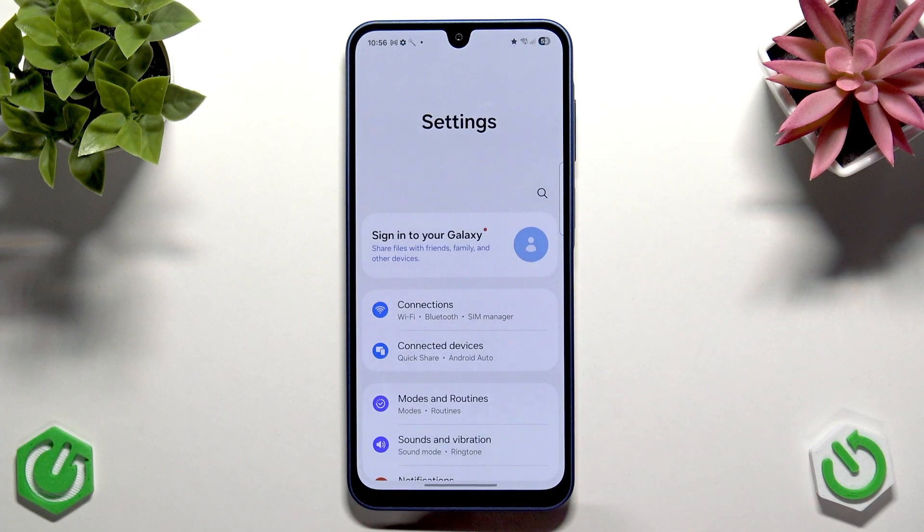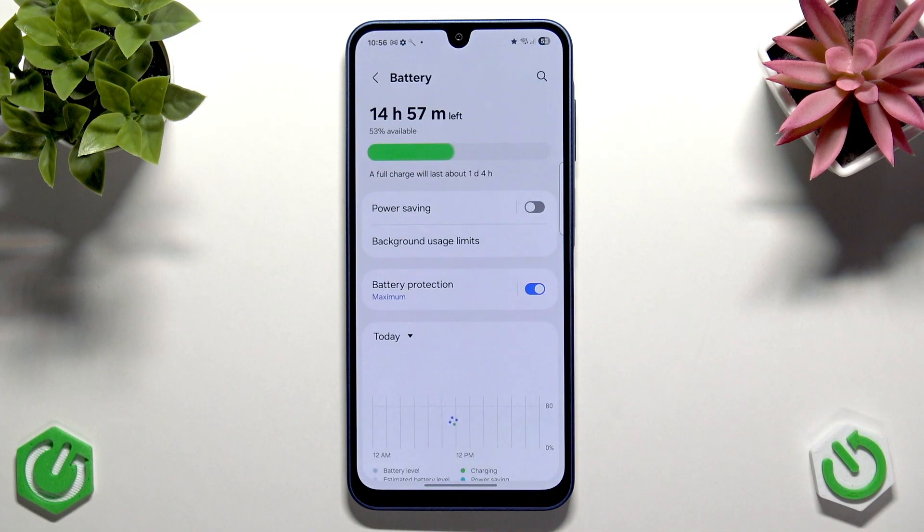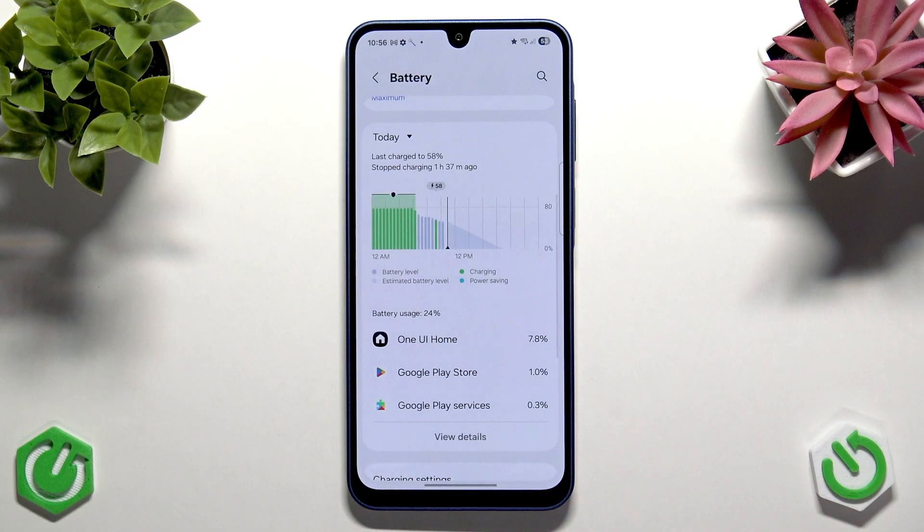To do so, go into Settings and scroll down to Battery. Here, if you scroll down a little bit you can see the battery usage. If you have apps like TikTok, Clash of Clans, or Clash Royale using a lot of battery, just uninstall them and you'll be good to go. Or if you want to keep the app, just use it less.